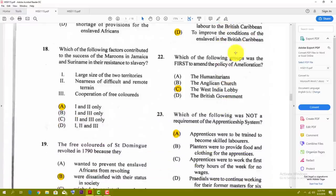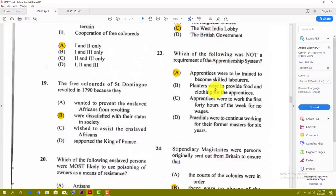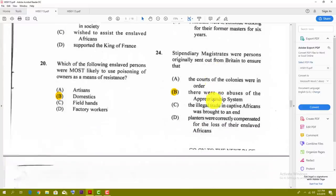Number twenty-two: which of the following groups was the first to amend the policy of amelioration? The best answer for that one is C — the West India Lobby. Number twenty-three: which of the following was not a requirement of the apprenticeship system? The best answer for that one is A — apprentices were to be trained to become skilled laborers. Which is not a requirement.